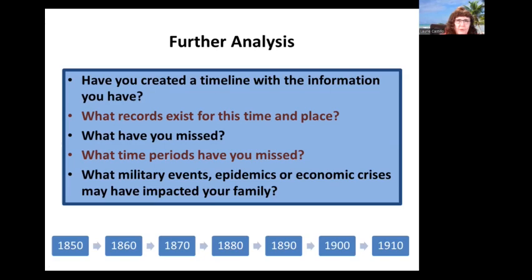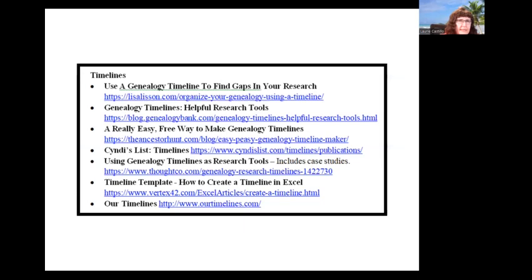One of the best ways to further analyze what you know and don't know about an ancestor or family is the use of timelines. Have you created a timeline with the information you have? This will help you analyze what records exist for this time and place, what you might have missed, and what military events, epidemics, or economic crises occurred in the state or nation that may have impacted your family. Some timeline links in the syllabus are to articles showing examples; some are sites where you can build your own.